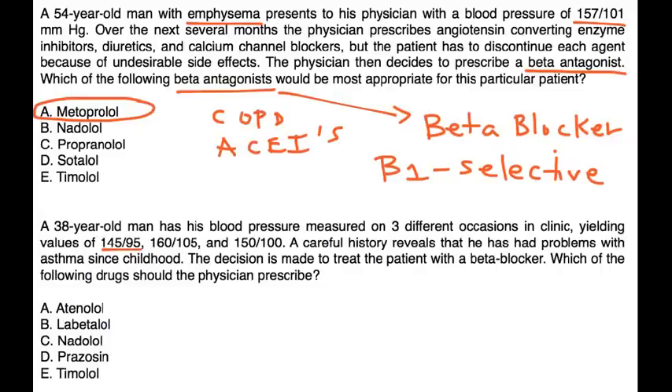A 38-year-old man has his blood pressure measured on three different occasions, yielding values of 145 over 95, 160 over 105, and 150 over 100. Careful history reveals that he has had problems with asthma since childhood. The decision is made to treat him with a beta blocker. Again, similar concept — you would use a beta 1 selective agent, and of the answer choices listed, the beta 1 selective drug is atenolol.